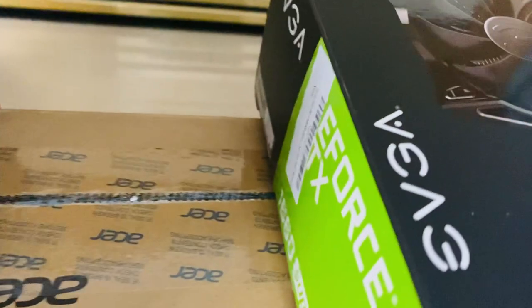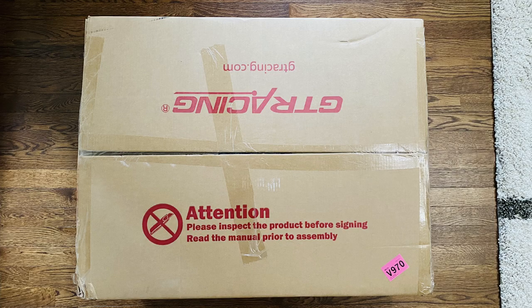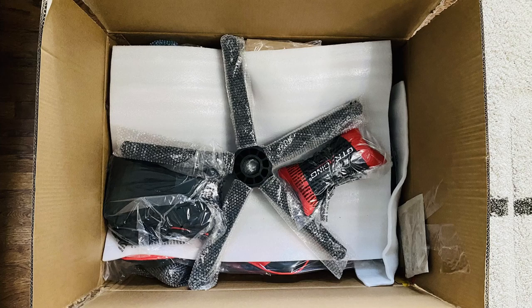Anyway, a few months ago I got a red D-Tracing gaming chair on sale, and it's much better and more comfortable than normal chairs.